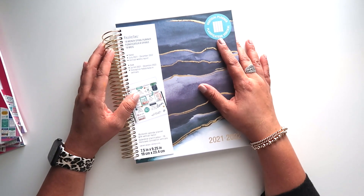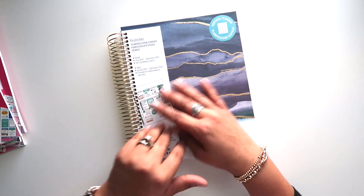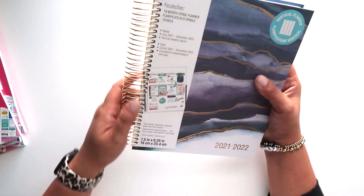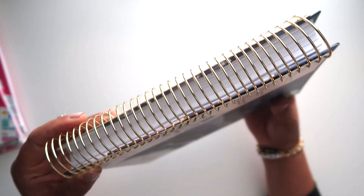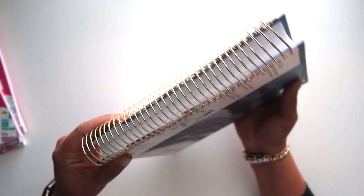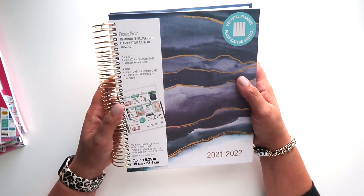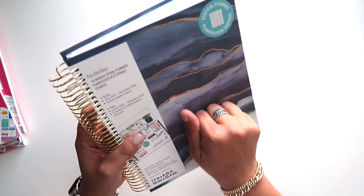We're going to make this short and sweet because it's Friday and I want you guys to get back to starting off your weekend with your family and just relaxing. So let's jump right in. This is a vertical Recollections planner from Michael's. You'll see it has a beautiful gold coil. I was actually really impressed by it when I saw it — I hadn't been in Michael's for a very long time, so this was a nice little surprise.